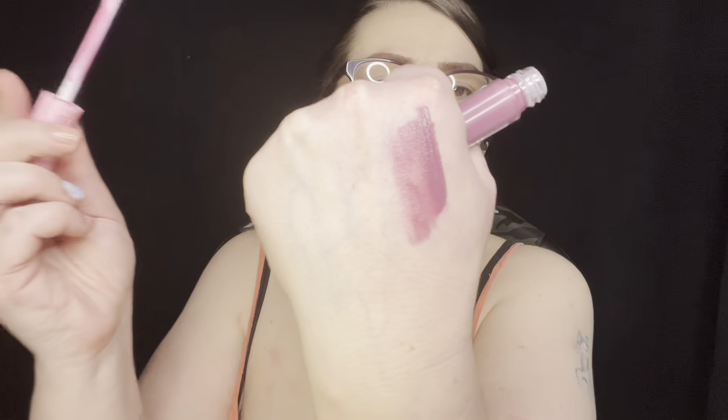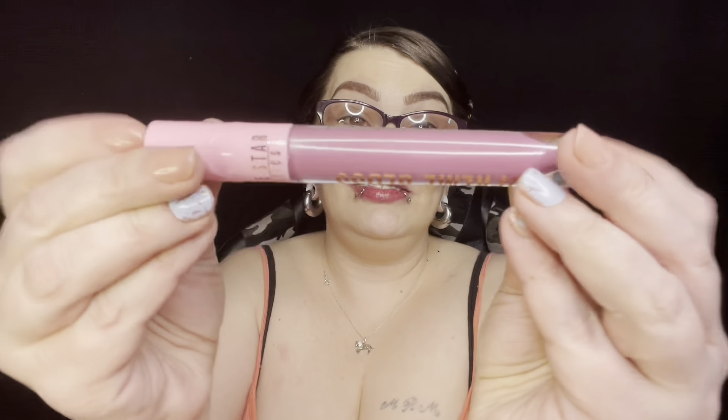Oh, that's actually really pretty. I didn't get any more product on the applicator — I just want to get the gloopy spots out. That is actually gorgeous. I did not think I would like it, but I actually love it. I'll go ahead and throw the packaging away since I'm keeping it.